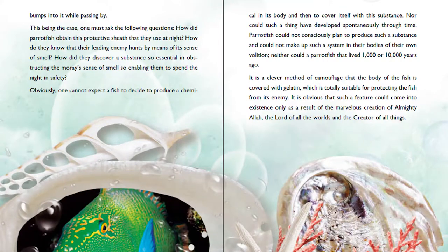This being the case, one must ask the following questions: How did Parrotfish obtain this protective sheath that they use at night? How do they know that they can evade an enemy that hunts by means of its sense of smell? How did they discover a substance so essential in obstructing the moray's sense of smell, enabling them to spend the night in safety?